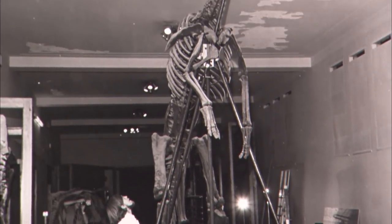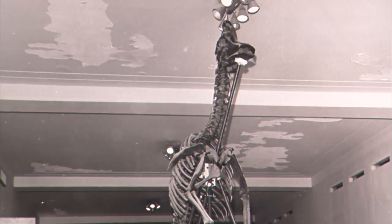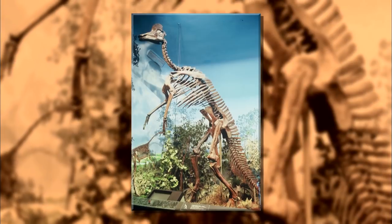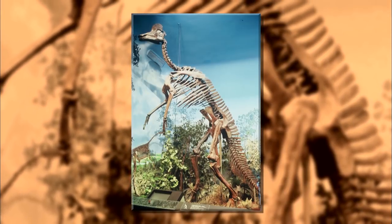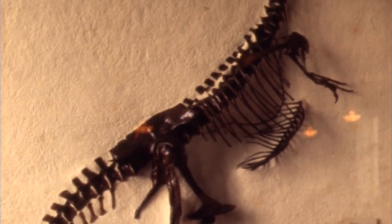There is one problem with this exhibit: it's wrong, and the museum has known it for about 30 years. Putting an 18-foot tall T-Rex or a duckbill standing 17 feet tall really resonates with museum visitors and makes for a much more dramatic exhibit. But it turns out that's not how the dinosaurs would have stood in their normal stance and relaxed posture — how they were walking.